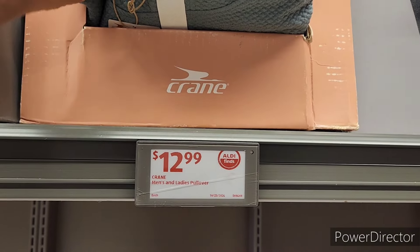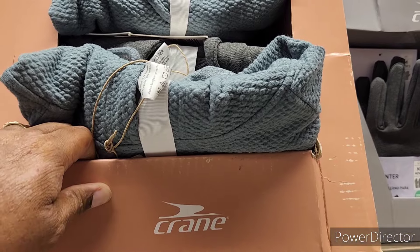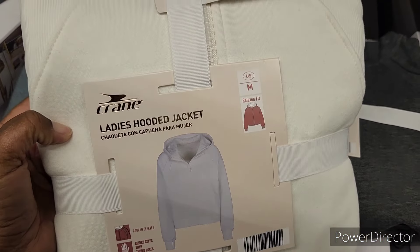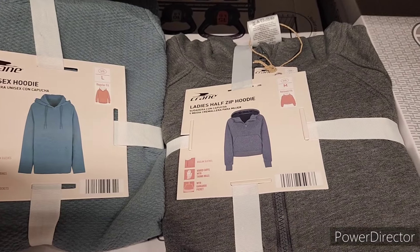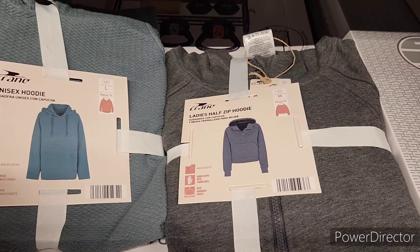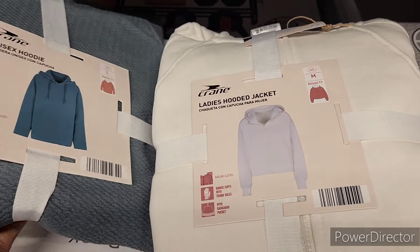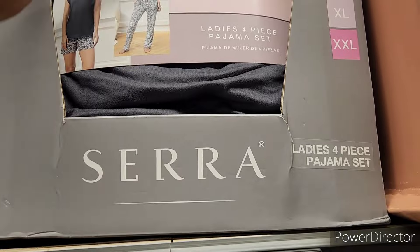They have the men's and ladies pullovers right here. These are the colors I'm finding in the box: they got the cream, then they have like this green one, and then they have a gray. Those are all the colors I see. They have the ladies four-piece pajama set right here.